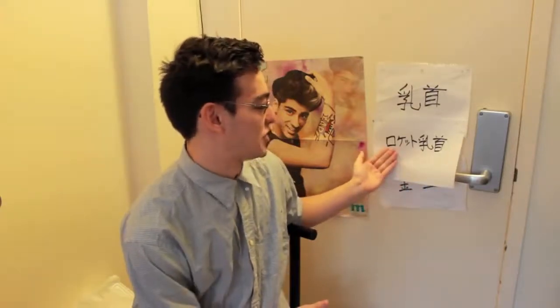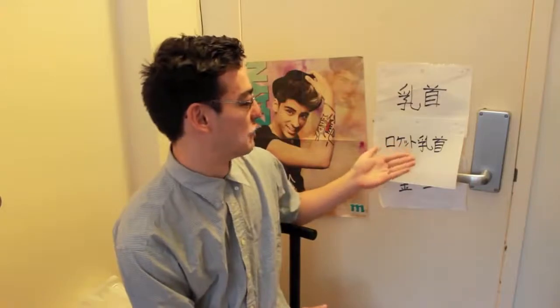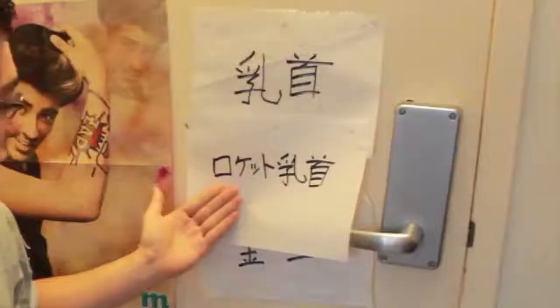So examples of this would include: I love the Chikubi, meaning I love pointy nipples. Technically it would be the first milk that takes form of a rocket.